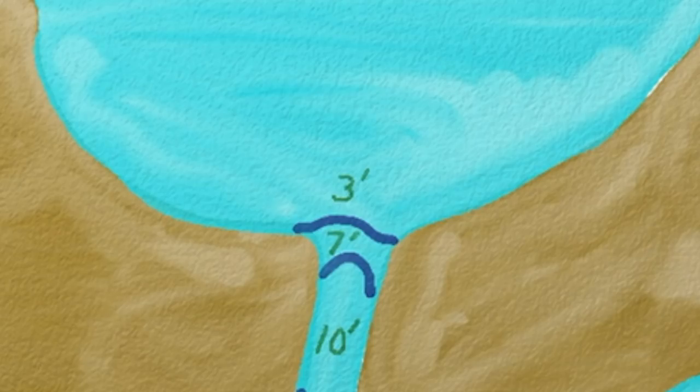I caught trout on jerk baits right where the transition was from the shallower pond water down into the deep channel. When I wanted to fish deep in the channel at the ten-foot depth, I threw a quarter-ounce lead head with the swim bait on it.